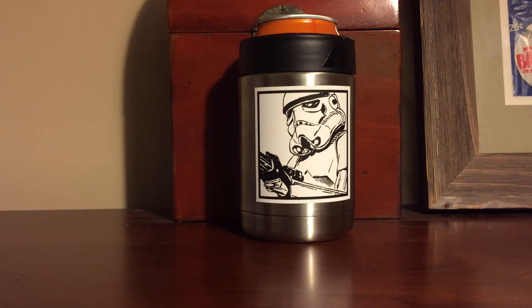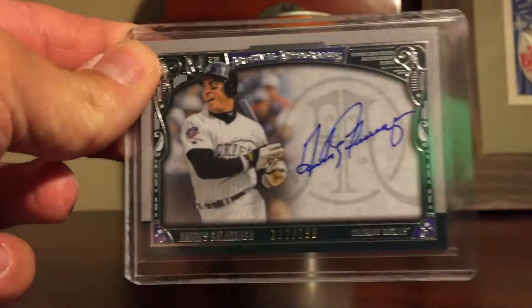Howdy hosers. I went to a card show and thought I'd show you what I got. I only went to two dealers — it was a pretty small show. The first dealer I got four cards from. Here they are, in no particular order.